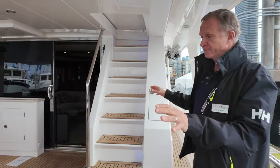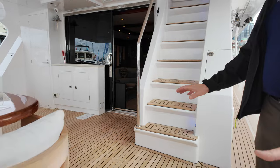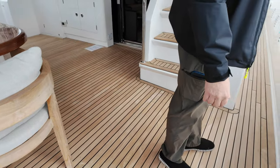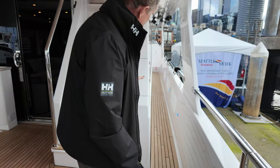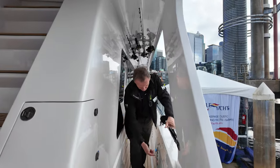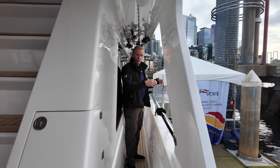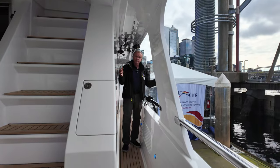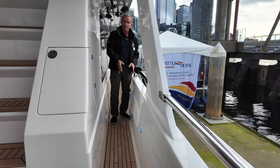Here you have a very nice aft deck. Teak decks are standard — non-skid is also standard, and you can have a credit for not having teak decks. We only put teak where it's covered. The side decks are very wide, but the teak stops where the cover stops. These vents are the air plenums for air coming in and discharging from the engine room. They're not on the side of the hull, so when water splashes in rough conditions, it's not going against your air intake and drawing salt air and water into the engine compartment.